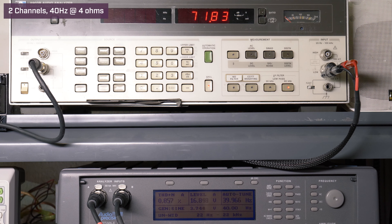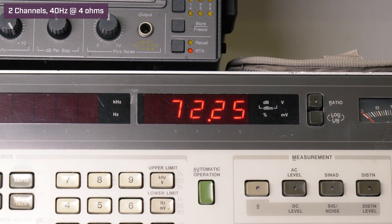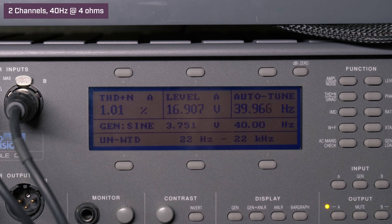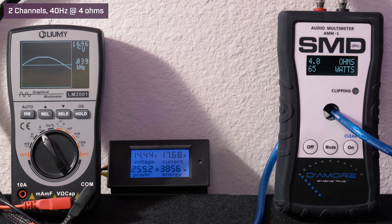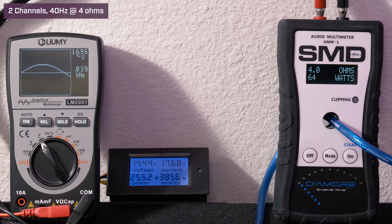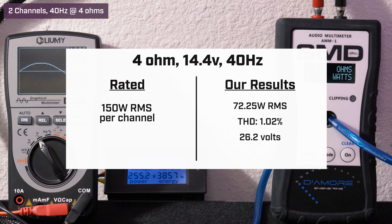Back to two channels driven, 40 Hz, 4 ohms, 14.4 volts. Our HP picked up 72.25 watts RMS with 1.02% distortion and 26.2 volts. Our AMM1 read 64 watts RMS; we got 16.96 volts on the Lumi and drew 17.68 amps of current.